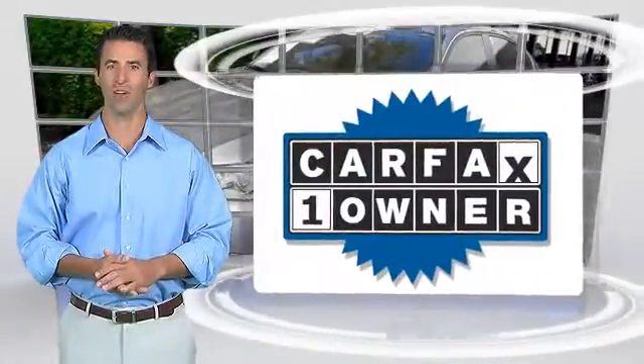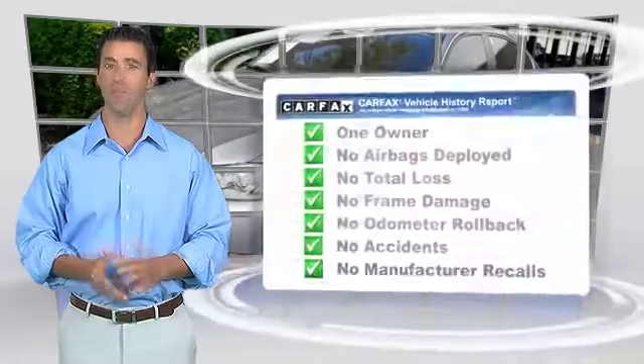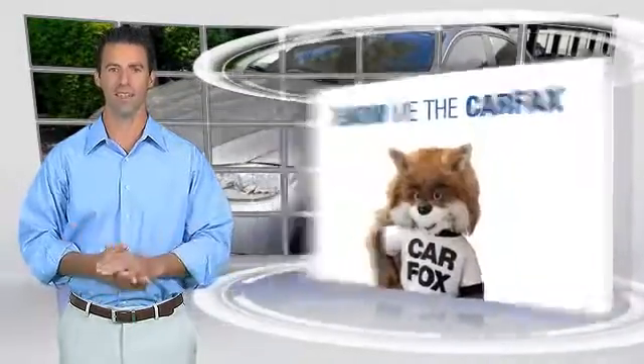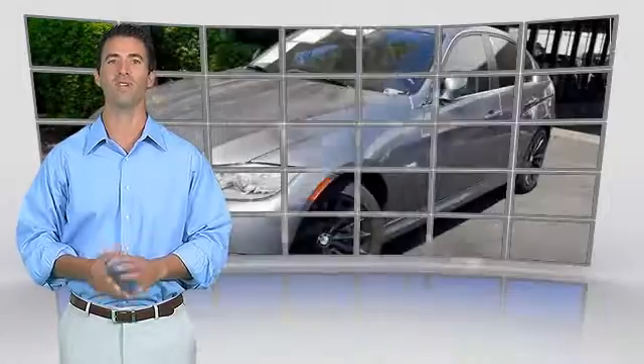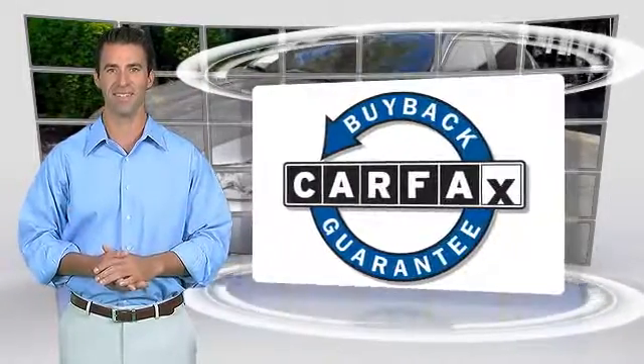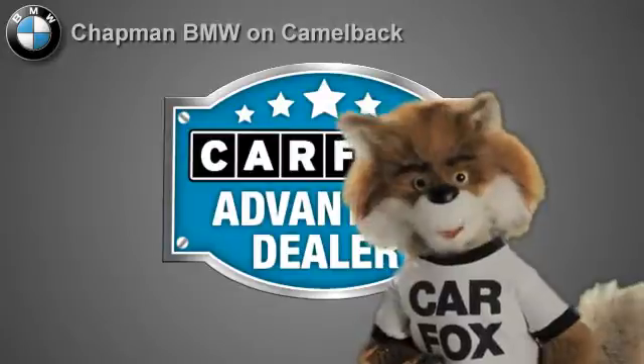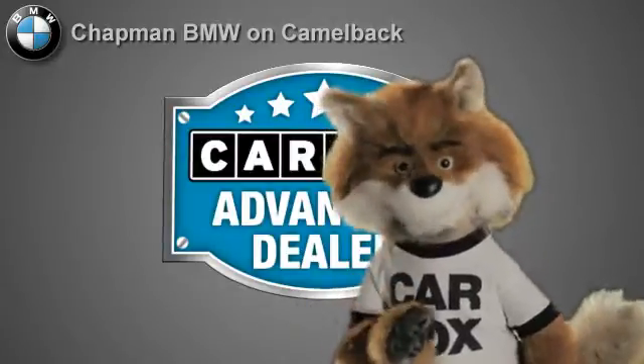This is a one-owner vehicle with the Carfax Vehicle History Report. Be sure to find a complimentary copy of this report online or contact the dealership. This vehicle qualifies for the Carfax Buy Back Guarantee. Just say show me the Carfax at Chapman BMW on Camelback, a Carfax Advantage dealer.